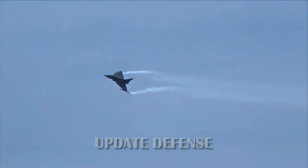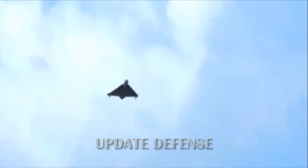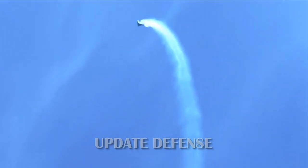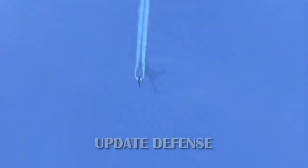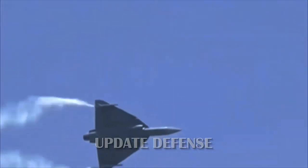The Tejas program experienced many delays, setting development back by at least a decade. The first problem arose when the design was completed in 1990 — a government commission found significant deficiencies in critical technology areas, leading to the decision to build two technology demonstrators to resolve these issues. The first technology demonstrator was completed in 1995, but difficulties in the flight control system and manufacture of structural composite components prevented it from flying.